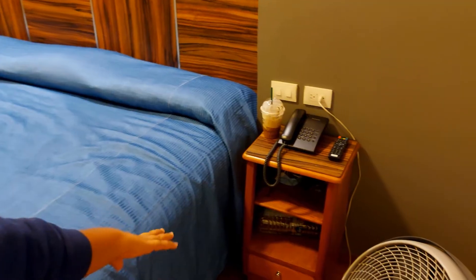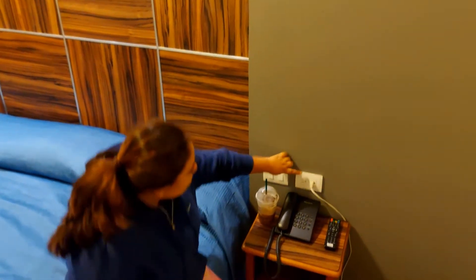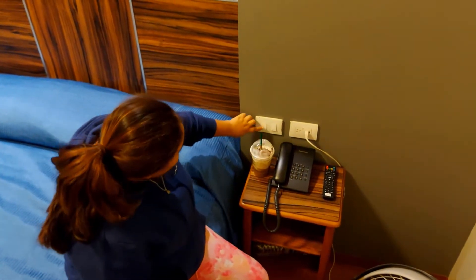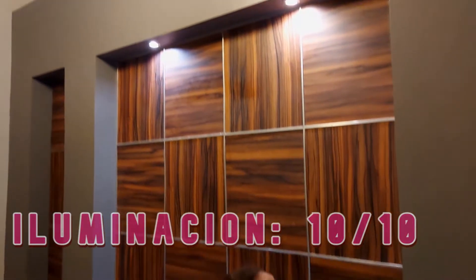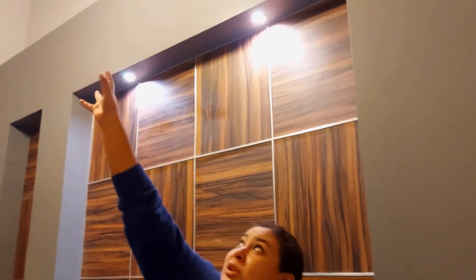In front of the bed we have two doors where they have like a box to put things. On this side we have two connectors for each one, and the lights. There's a small light we leave on at night, and we have the big light for the whole room.